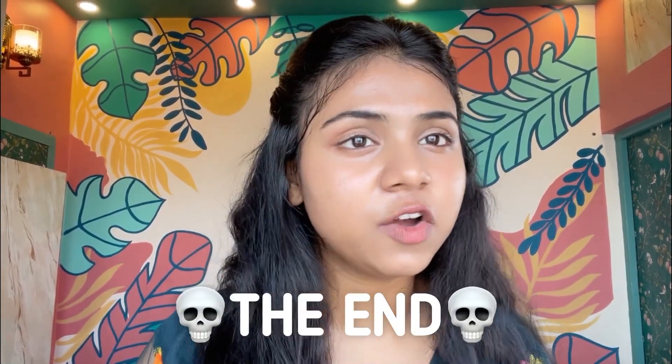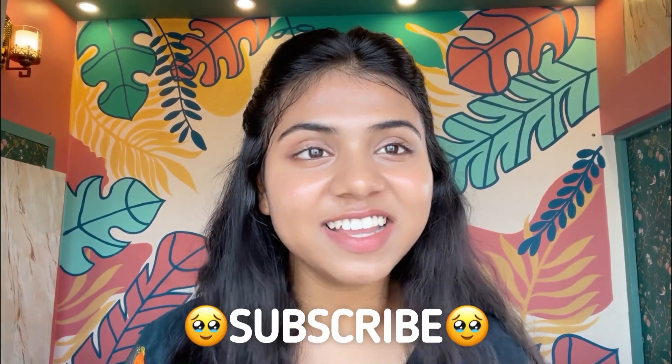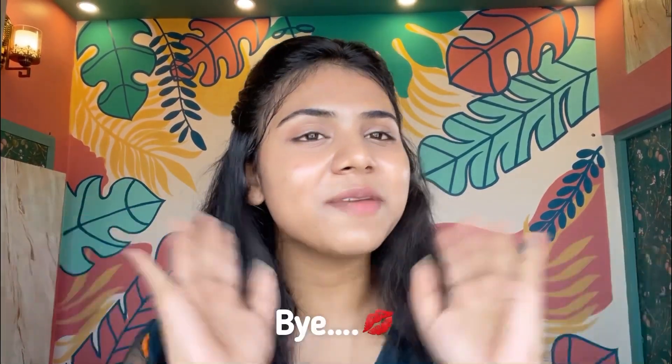I guess I have covered everything about Tretinoin, but if you still have any questions, let me know in the comment section. If your loved ones are suffering from acne, acne scars, pigmentation, or dark spots, share this video with them. Do subscribe to my channel so that we can meet again in my next video. Bye-bye.